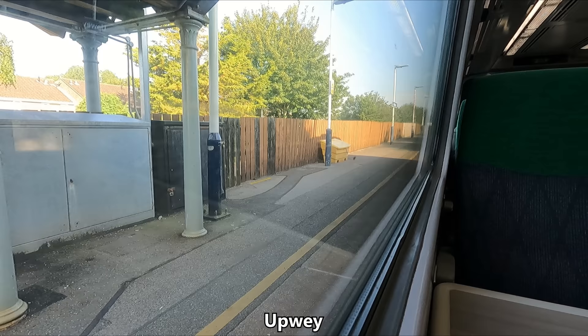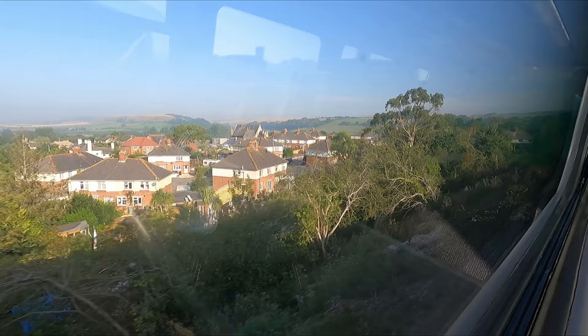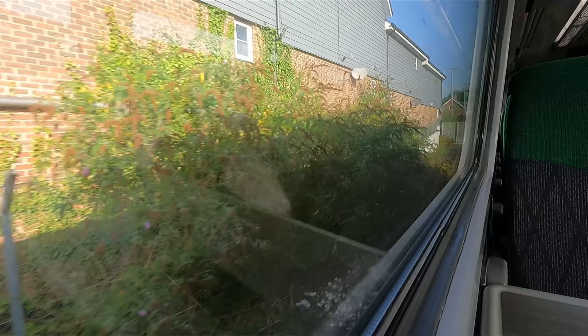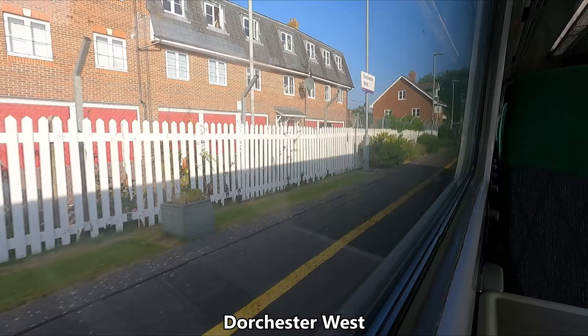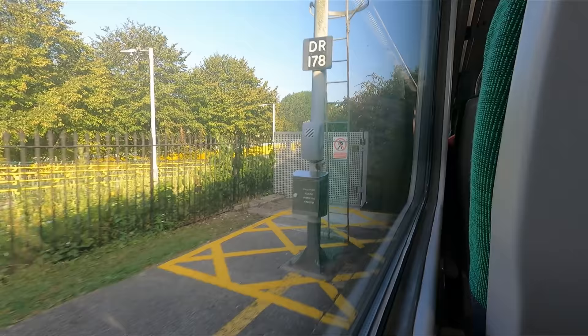A few minutes after departure we arrive at our first calling point, Upwey, which is in the Weymouth suburbs. We soon branch away from the South Western Main Line and, a short while later, arrive at our next calling point of Dorchester West. This is one of two stations serving Dorset's county town, the other being the nearby Dorchester South, which is served by the London-bound South Western Railway services. It was also here in Dorchester that I realised the train was perhaps not going to be as quiet as I had previously anticipated, so I moved back to an airline-style seat.